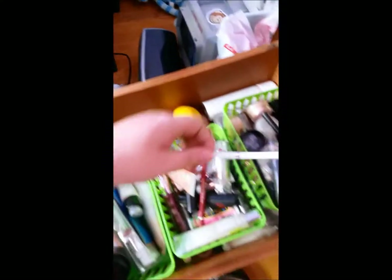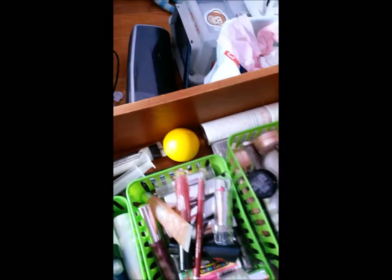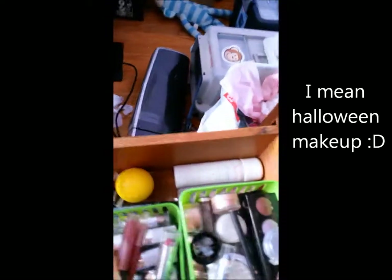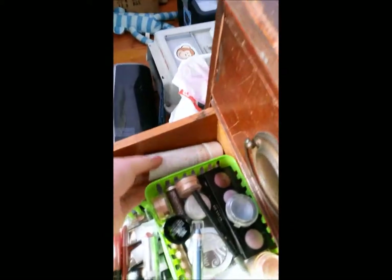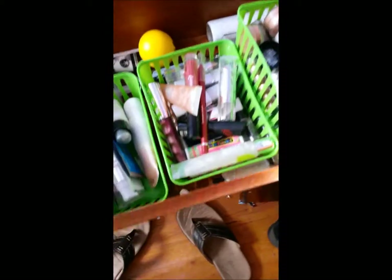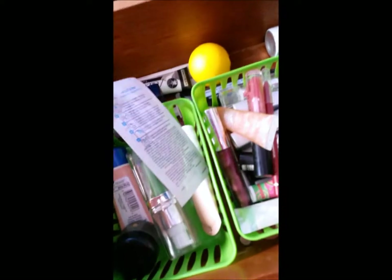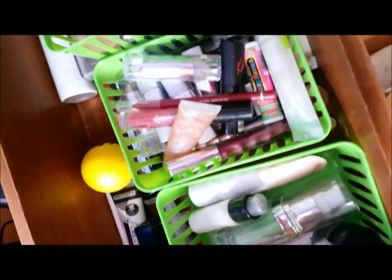In the drawer I have my white eyeliner, which comes over here because it doesn't fit in my eye makeup thing. I've got some Halloween candy, a syringe — I don't know why I have a syringe — a makeup pencil sharpener, and a water spray.